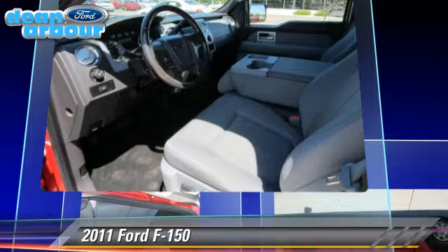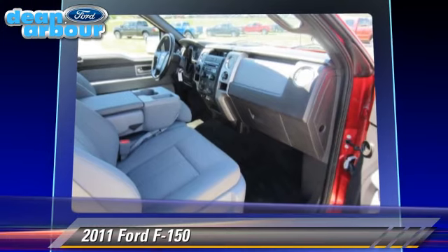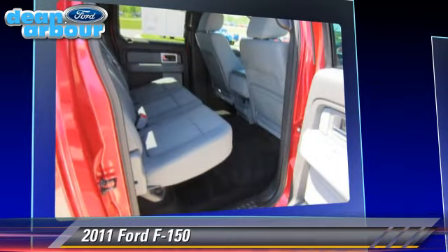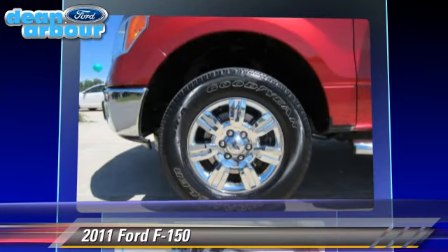This Ford features running boards, dual front airbags, and 4-wheel drive. Safety features include traction control, 4-wheel ABS, and stability control.